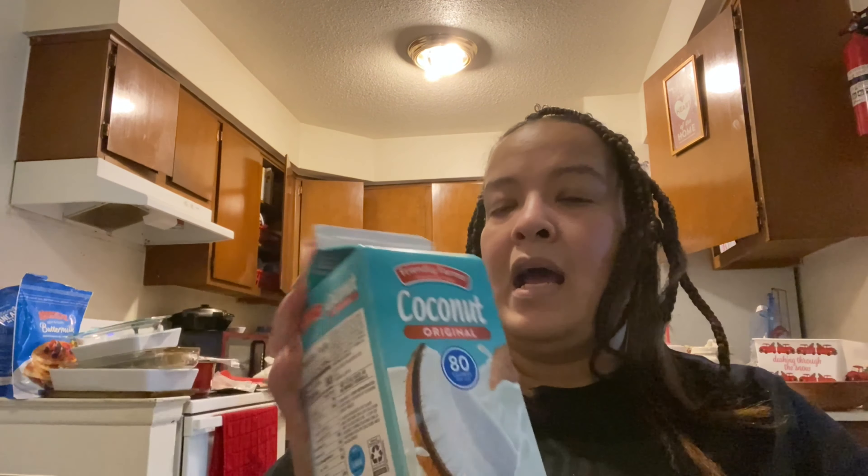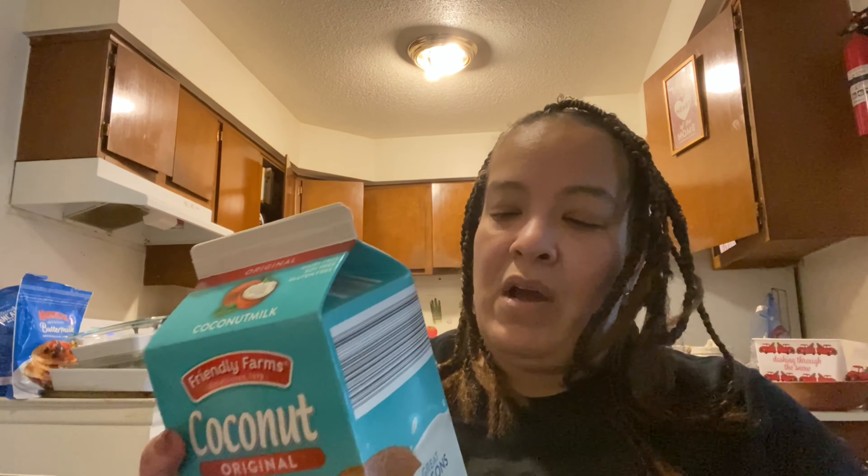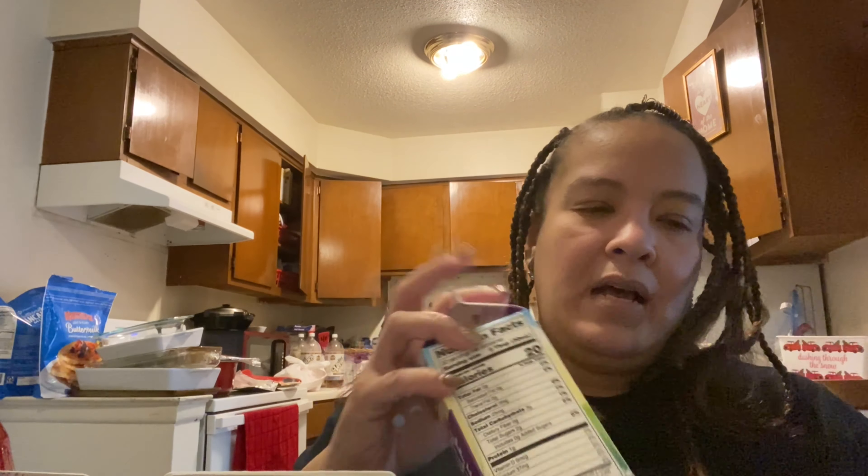I got some coconut milk — I meant to get vanilla but it's regular. This has seven grams so that's fine. And then some half and half — I like to keep that on hand; I put it in my eggs and stuff. And some cream cheese — I always like to keep that on hand.